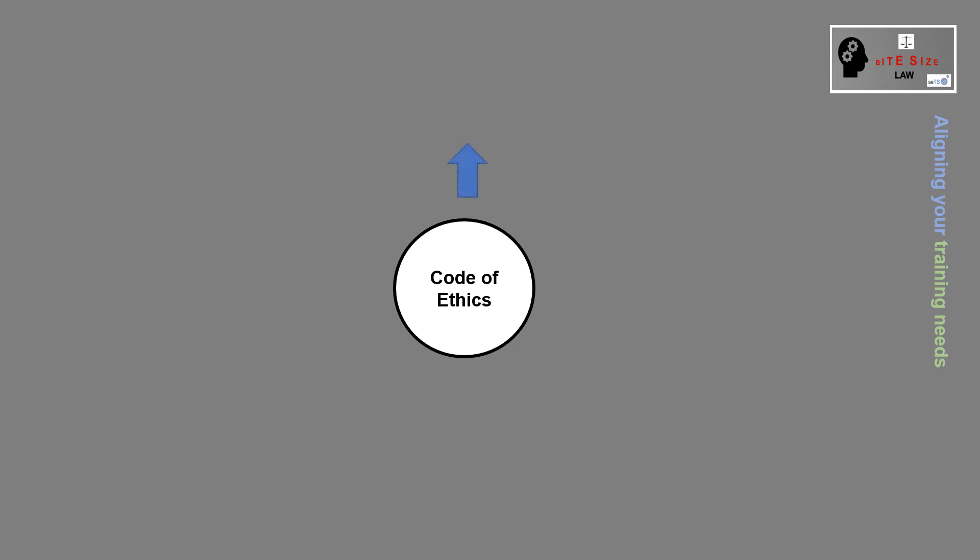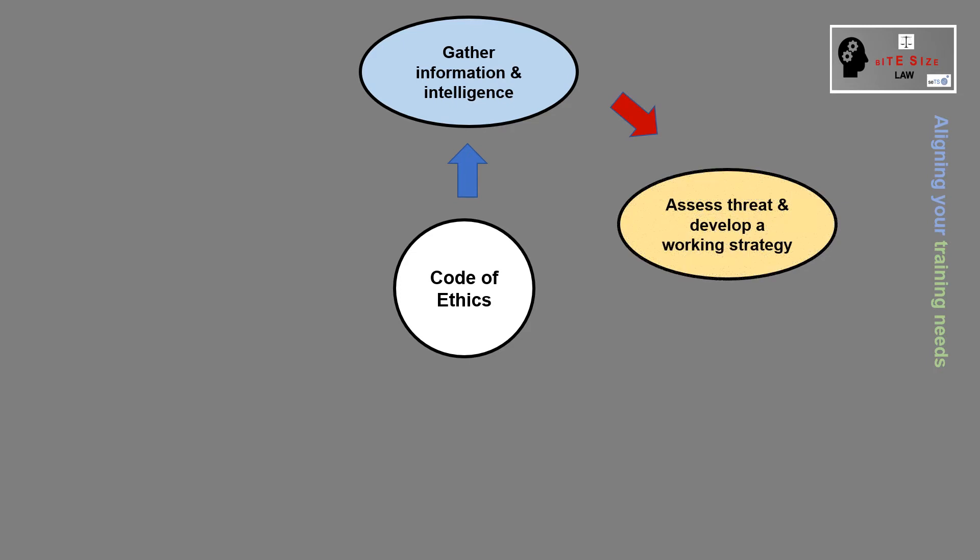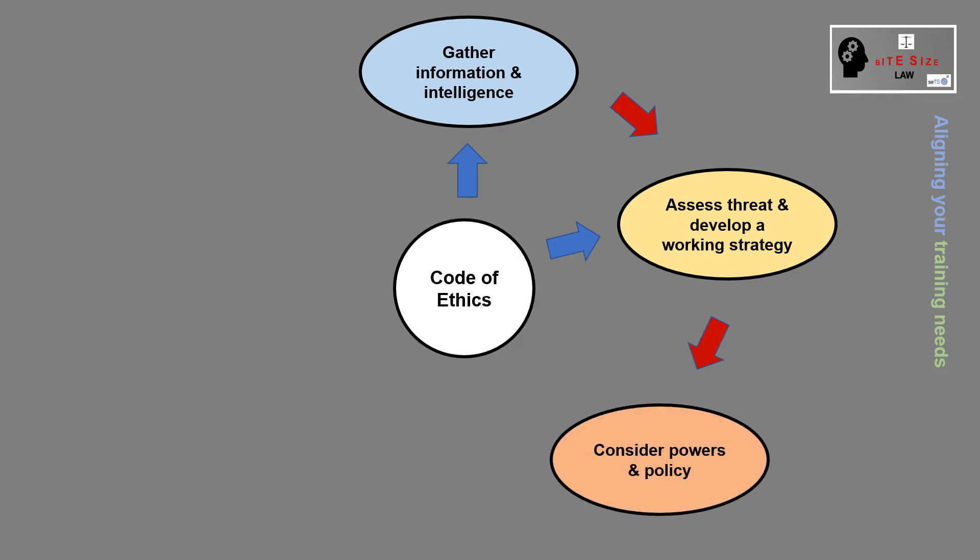Working from the Code of Ethics, you should gather your information and intelligence, assess a threat and develop a working strategy, and consider your powers and policy — again reflecting on the Code of Ethics.